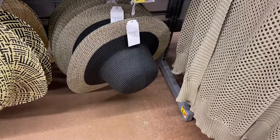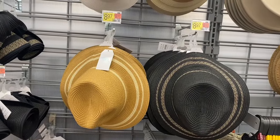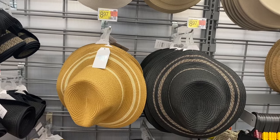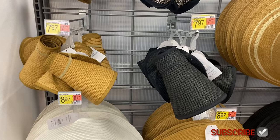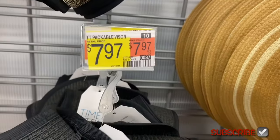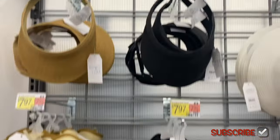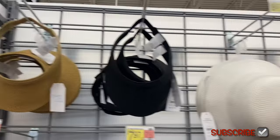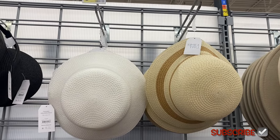This one is a straw brim floppy hat for $9.97. Up here they have Time and True stripe panama for $8.97. They also have packable visors here for $7.97 from Time and True, and you can also get stripes.